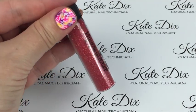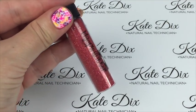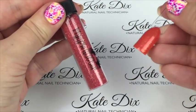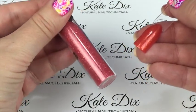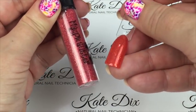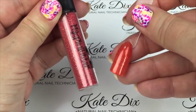Next up is Jess, described as a coral gold. I've popped it over quite a strong orange to show what you can get — in the tube it shows as a real coral, but over orange it comes out a beautiful orange colour as well.